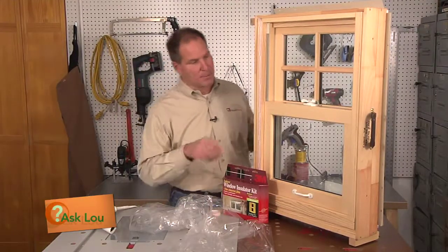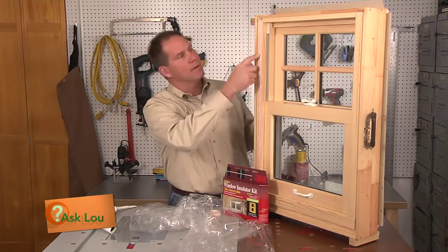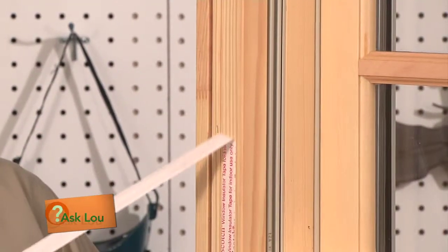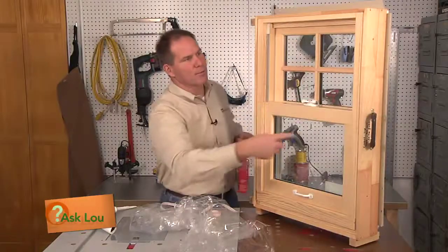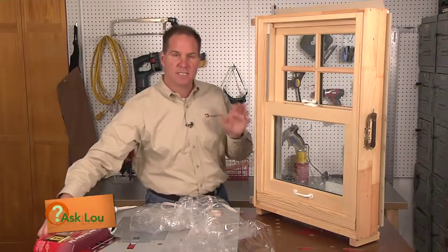I have a little mock-up setup here, and you'll see that I've actually put the double-sided tape — this is the last piece of tape here. You put it on there and peel away the covering. So now this window has double-sided tape around the perimeter. Typically on your window, that would be on the trim.